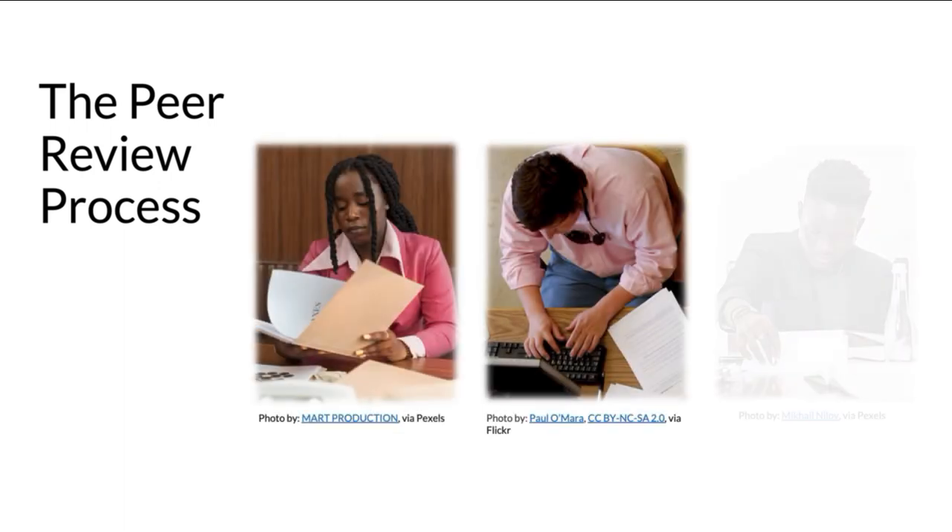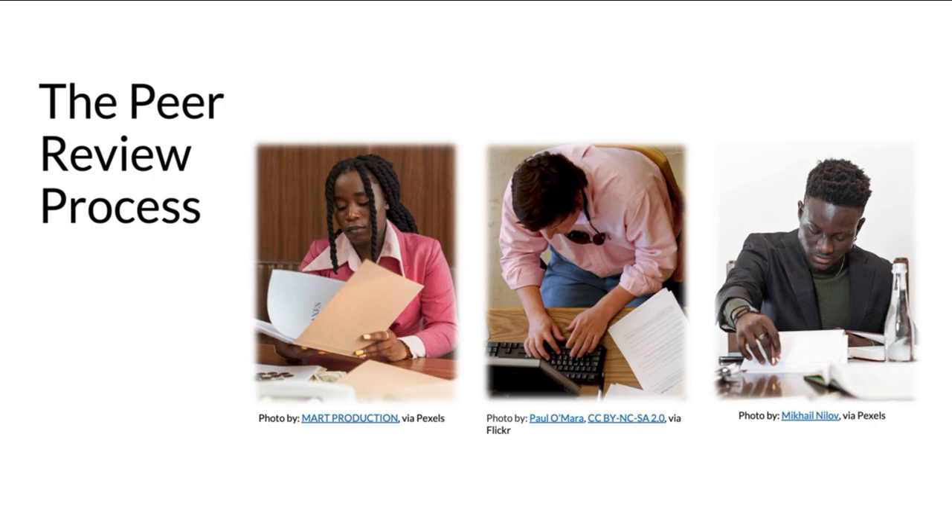When an article is submitted to a peer-reviewed journal, a number of reviewers who are experts working in the same field as the author read the article and give feedback. The article may be rejected, returned to the author with notes about how to improve it, or accepted for publication. This process ensures that high-quality, accurate, professional articles are published, and is a crucial mechanism to maintain high standards of research and scholarship within a given field of study.